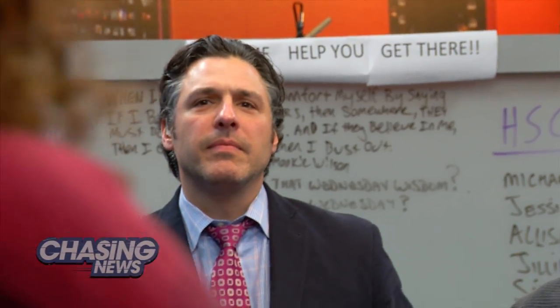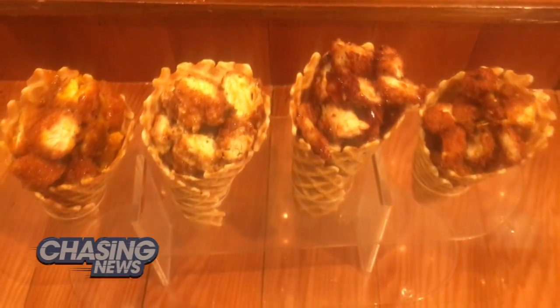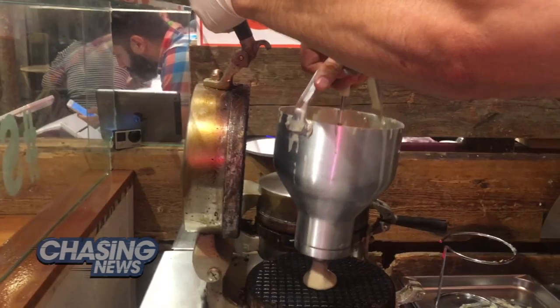Now, I usually like to jump in and get my hands dirty on these food segments, but I did not want to ruin the perfect chicken and waffle cone, so I sat back, I watched them make it, and I basically just drooled the whole time.